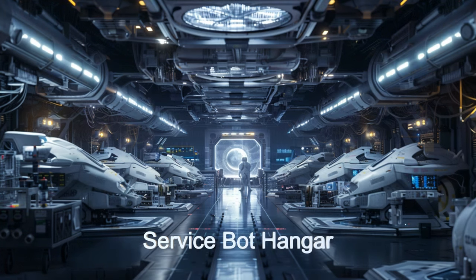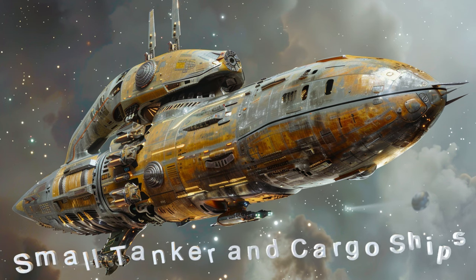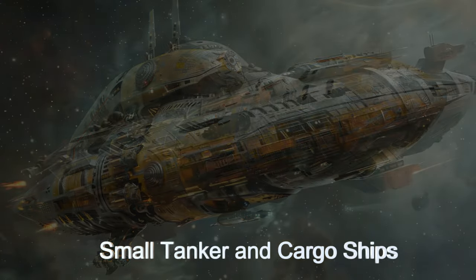Tanker and transport spacecraft dock with the refinery constantly to both deliver natural resources for the refinery and take away the vast quantities of products that are produced.